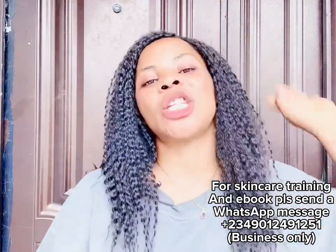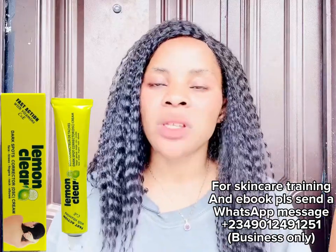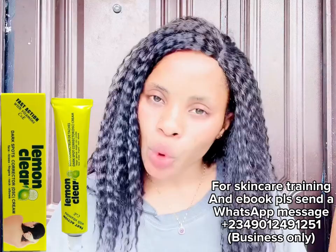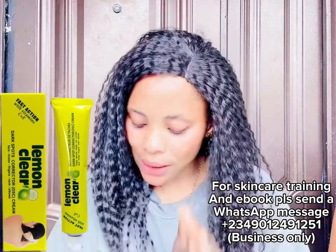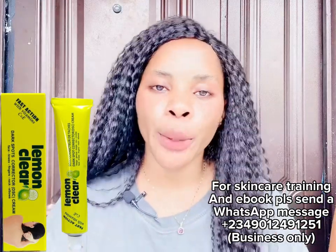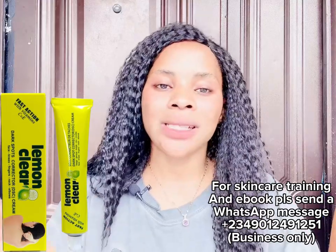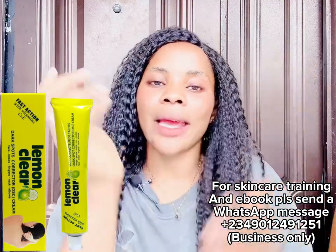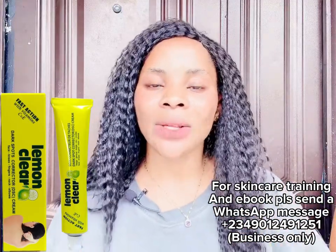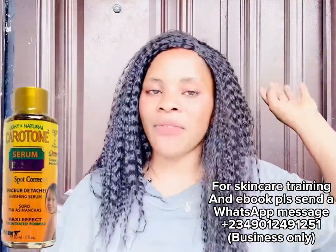The next product is the Lemon Clay Tube. It's good to mix with your body lotion, but one important thing: if you're using it with body lotion, do not use it during the day — use it only at night. To clear dark knuckles, just apply it where you have those dark areas, massage it on your dark elbow and dark areas, and it will gradually clear. All these products work gradually — don't expect results in three days.